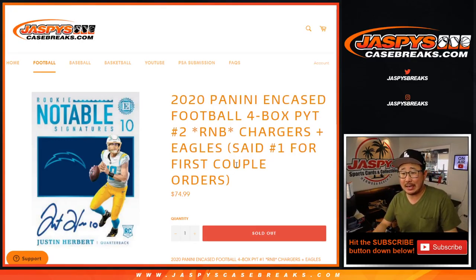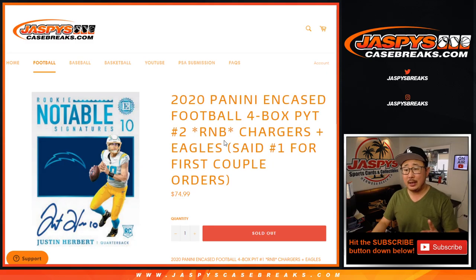Hi everyone, Joe for JaspiesCaseBreaks.com coming at you with a quick little random number block randomizer for the Chargers and Eagles. It works just like our usual number blocks — there's the instructions right there. It's a number block break, applies only to those two teams and only for Pick Your Team 2.